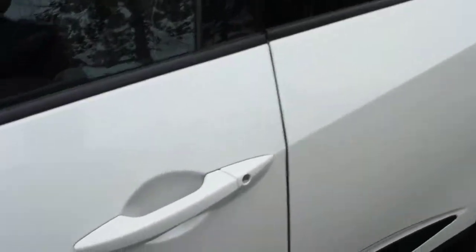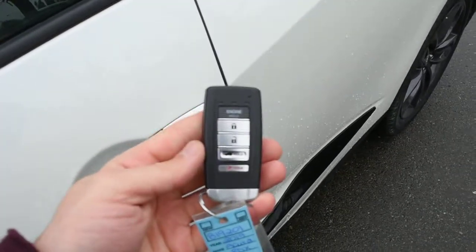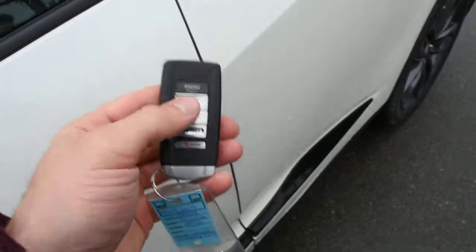Making our way towards the cabin, this will feature your keyless entry system with your Acura smart key. Now within the smart key, it holds a remote starter system.